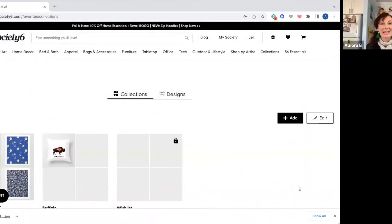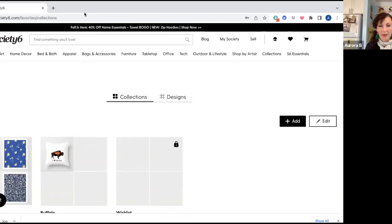Now here we are on Society6, another popular print-on-demand service. I'm not the biggest fan of the Society6 platform — I think Redbubble is so much easier to use. I don't have a lot of collections in this area because when I've tried to add things to my collections, I keep getting glitches. I've been able to do it for a few designs, but then right after when I try to do it for another, I've had issues. So not my favorite site, but I've decided it's still worth it to keep uploading my designs on Society6.